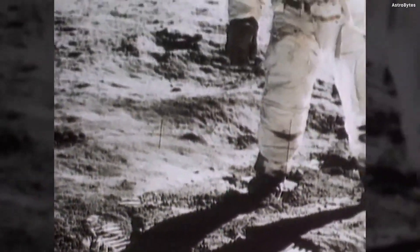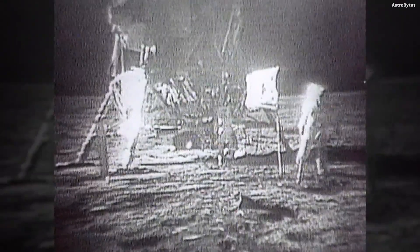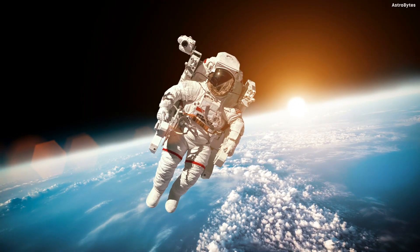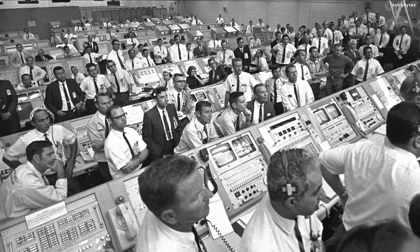Almost everyone on planet earth has seen the famous images of astronauts standing on the moon. But often overshadowed by the weight of the historic achievement, the most obvious feature of these photographs is also one of the most critical pieces of equipment in the spaceflight missions — that is their spacesuits.